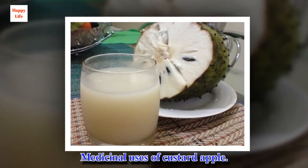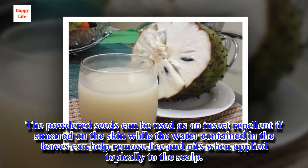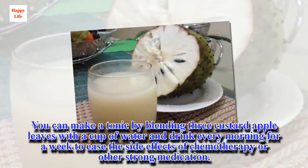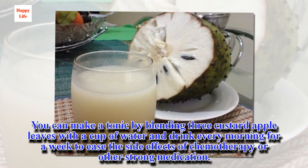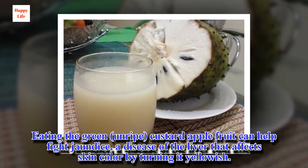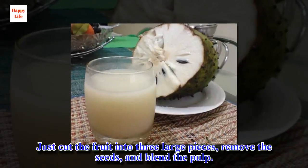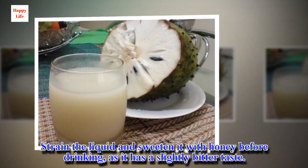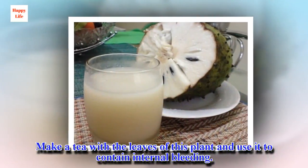Additional uses of custard apple: the powdered seeds can be used as an insect repellent if smeared on the skin, while the water contained in the leaves can help remove lice and nits when applied topically to the scalp. You can make a tonic by blending three custard apple leaves with a cup of water and drink every morning for a week to ease the side effects of chemotherapy or other strong medication. Eating the green, unripe custard apple fruit can help fight jaundice — a liver disease that turns skin yellowish. Just cut the fruit into three large pieces, remove the seeds, blend the pulp, strain the liquid, and sweeten it with honey before drinking, as it has a slightly bitter taste. Make a tea with the leaves of this plant to help contain internal bleeding.